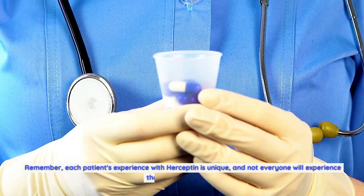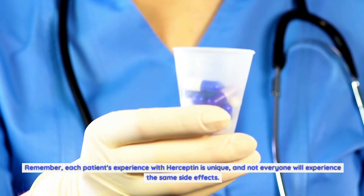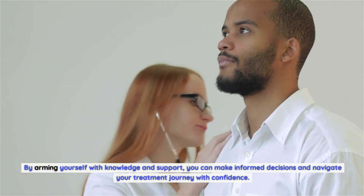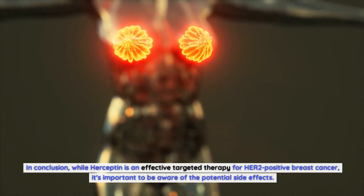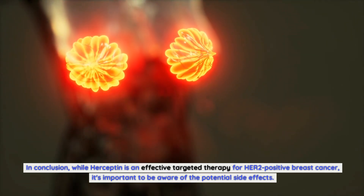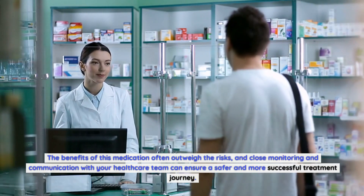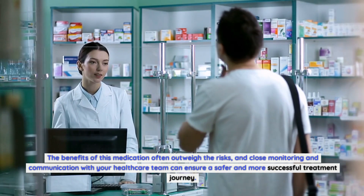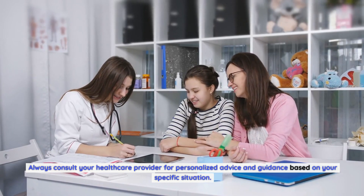Remember, each patient's experience with Herceptin is unique, and not everyone will experience the same side effects. By arming yourself with knowledge and support, you can make informed decisions and navigate your treatment journey with confidence. While Herceptin is an effective targeted therapy for HER2-positive breast cancer, the benefits of this medication often outweigh the risks. Close monitoring and communication with your healthcare team can ensure a safer and more successful treatment journey. Always consult your healthcare provider for personalized advice based on your specific situation.